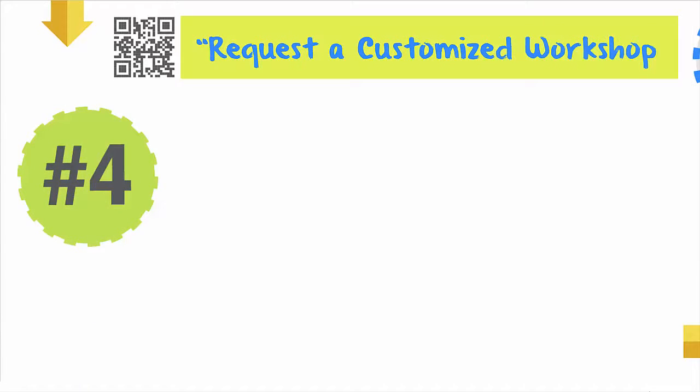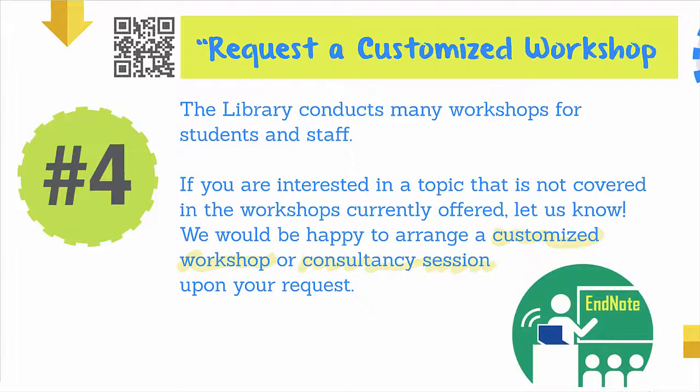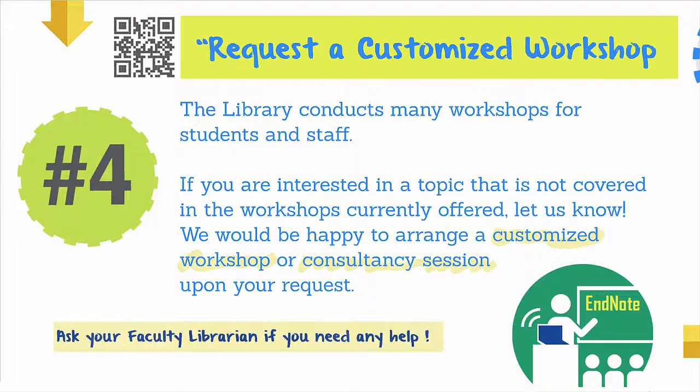Fourth, request a customized workshop. The library conducts many workshops for students and staff. If you are interested in a topic that is not covered in the workshops currently offered, let us know. We would be happy to arrange a customized workshop or consultancy session upon your request. Always remember to contact your faculty librarians if you need any help.